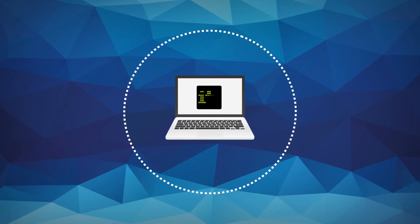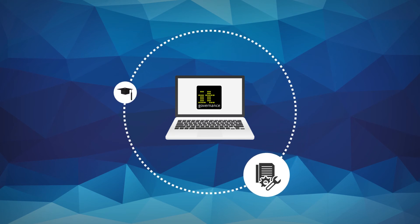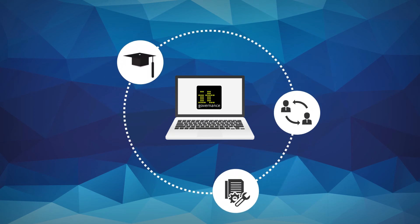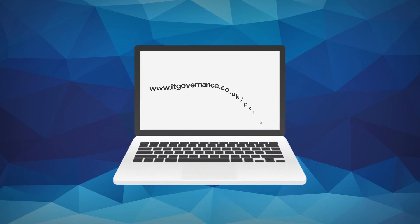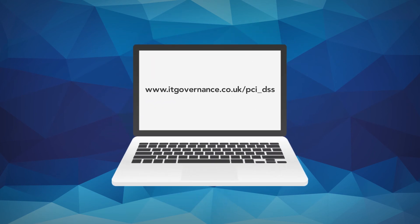For all your PCI DSS compliance needs — from books and documentation toolkits to training courses and consultancy and security testing services — visit our website at itgovernance.co.uk.